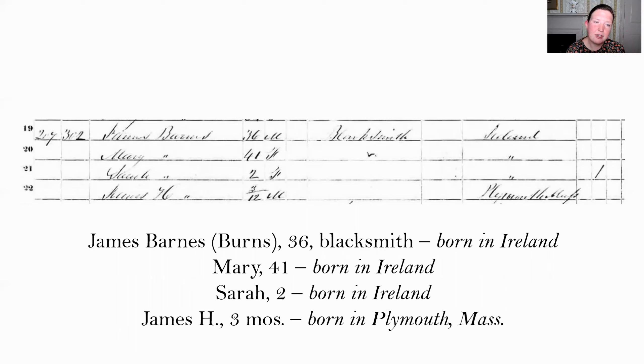In the census we have a record for 'James Barnes,' which I believe is incorrect — the names and ages match up with the James Burns family, and the census taker probably misheard the name. James Burns is listed as 36, a blacksmith, born in Ireland, as were his wife Mary, 41, and daughter Sarah, aged two. There is also a son, James H. Burns, just three months old when the census was taken, whose birthplace is listed as Plymouth, Massachusetts — unusual specificity that may reflect the immigrant parents wanting to emphasize their son was born right here.